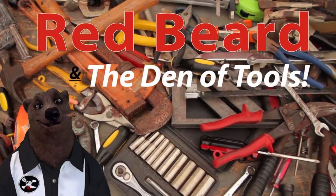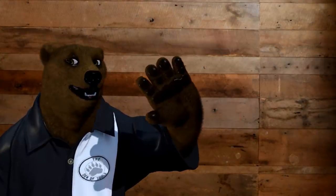Welcome to Red Beard and the Den of Tools. Howdy ho guys and gals, it's Red, your friendly neighborhood tool bear back again here in the Den of Tools.